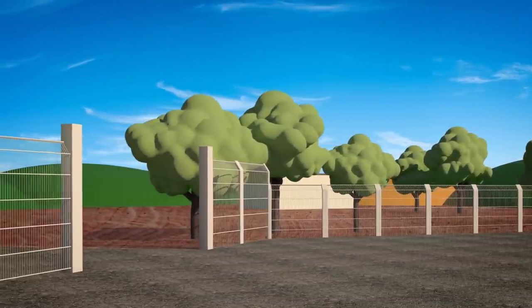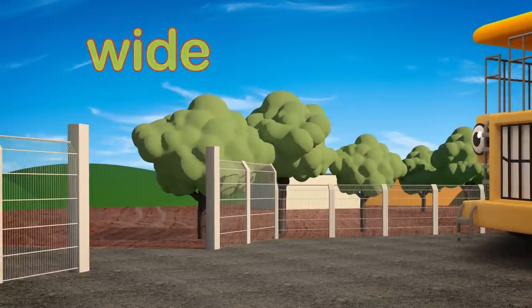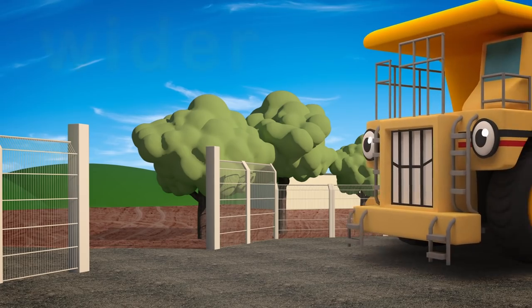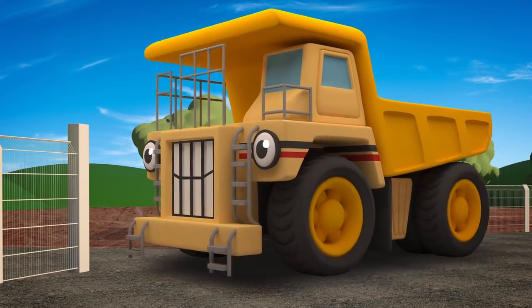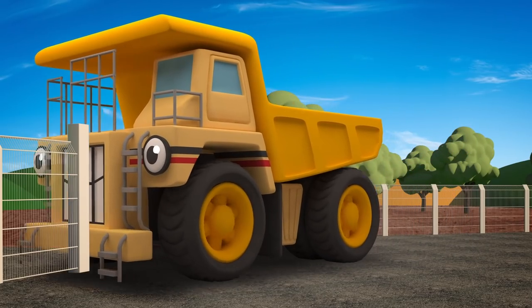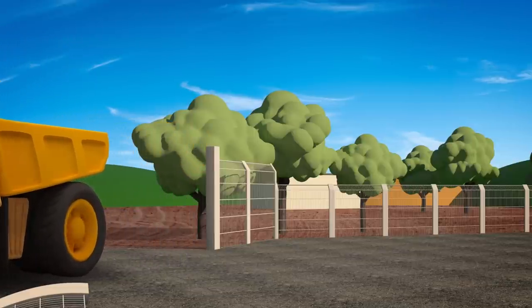The site entrance is wide! But George is much wider! Uh oh! He's going to knock down the fence! Watch out George! Oh dear!